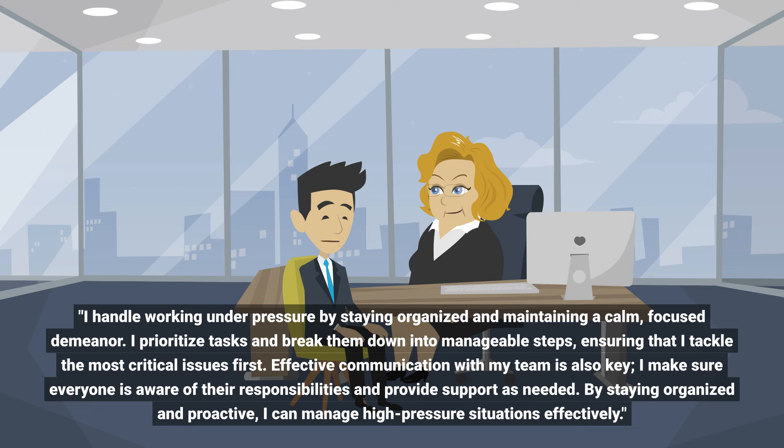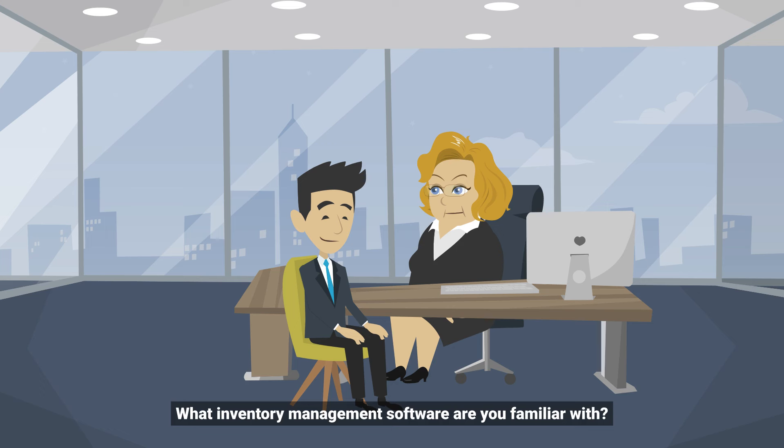Effective communication with my team is also key. I make sure everyone is aware of their responsibilities and provide support as needed. By staying organized and proactive, I can manage high-pressure situations effectively. What inventory management software are you familiar with?